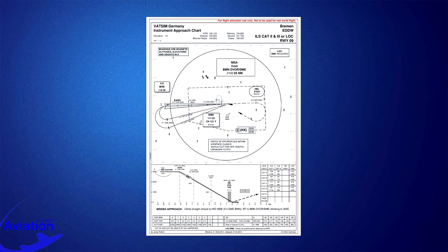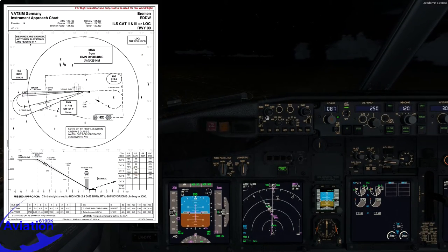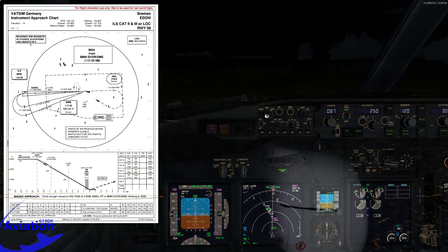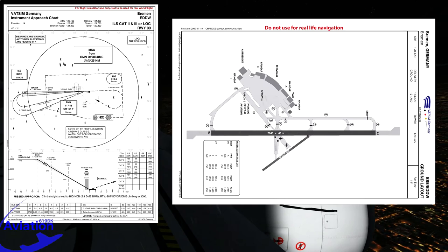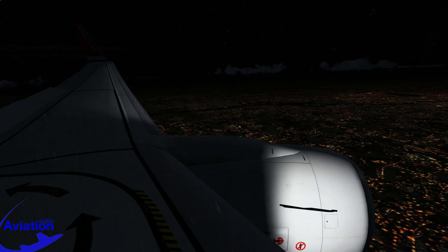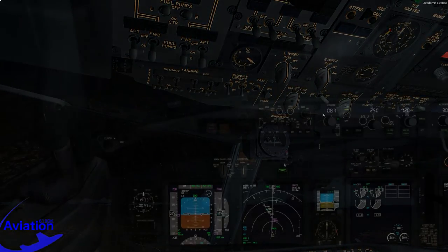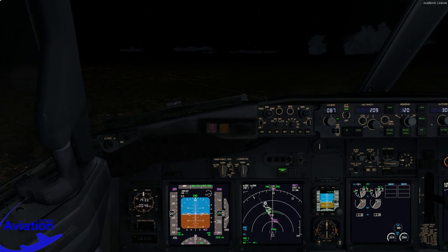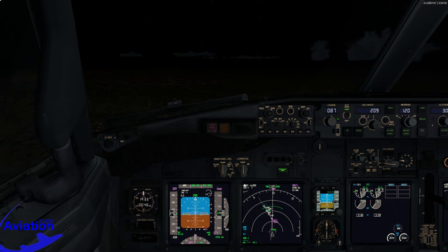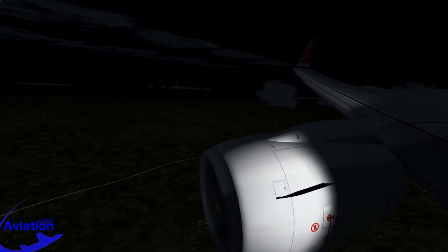Looking at the approach profile, we'll capture the glideslope at 3,000 feet at Banix, approximately 9.2 DME from the ILS. We'll descend to a decision altitude of 99 feet barometric or 86 feet radio altimeter. We'll insert the barometric decision altitude of 99 feet. For a missed approach, we'll climb straight ahead to HIG NDB, then route to Bremen VOR climbing to 3,000 feet. The runway in Bremen is 2,040 meters long and 45 meters wide. After touchdown, we'll vacate left when able — that covers the arrival briefing. Because other things were prioritized, we haven't done the 10,000-foot flow yet, so we'll do it now: lights on, cabin crew notified, starters in continuous.